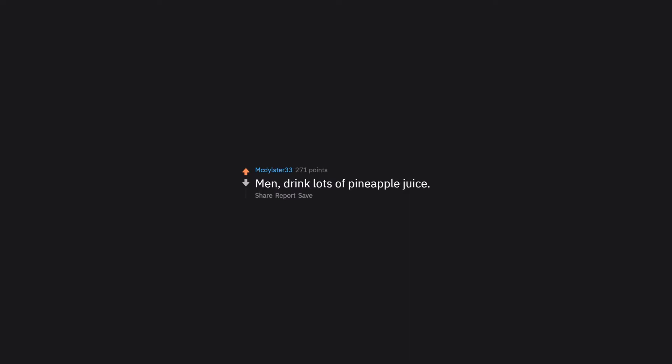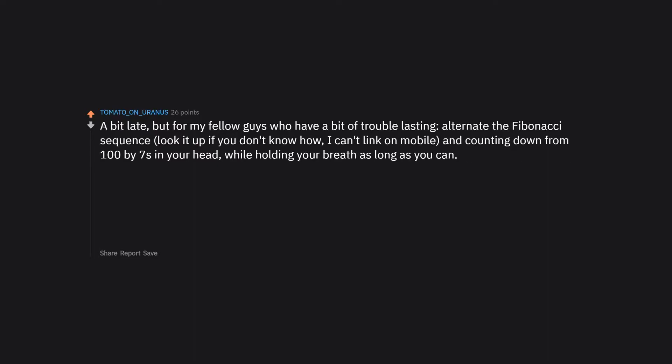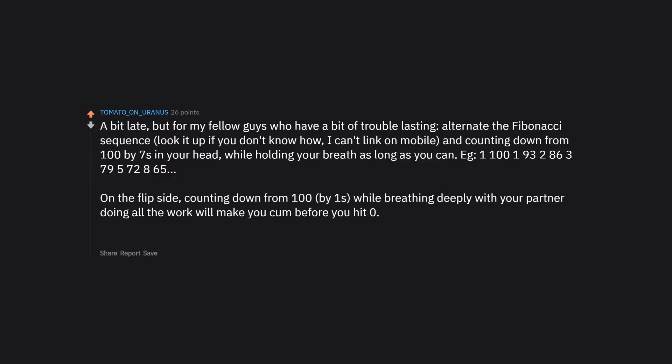Men, drink lots of pineapple juice. For guys who have trouble lasting, alternate using the Fibonacci sequence in your head, or count down from 100 by 7s while holding your breath as long as you can. On the flip side, counting down from 100 by 1s while breathing deeply, with your partner doing all the work, will make you come before you hit zero. Source: a mathematician who comes too fast from sex and too slow from blow jobs.